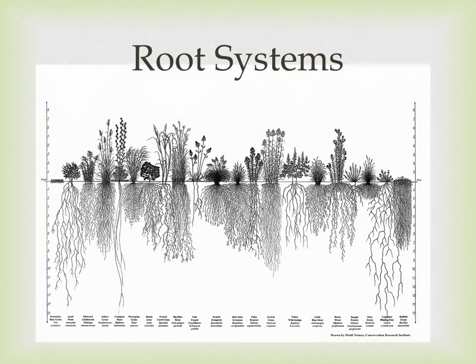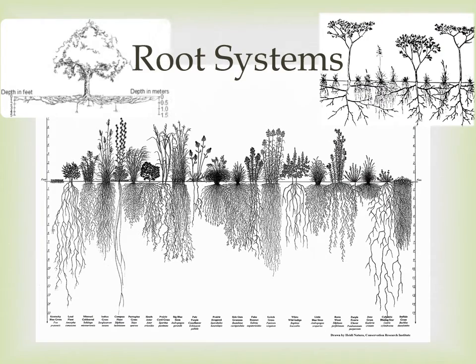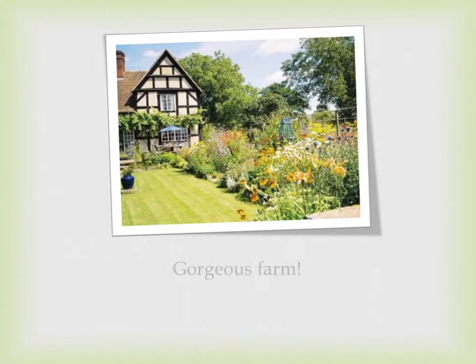All of this combined creates a better environment for plants and their root systems especially. Not only does compost promote higher yields of agricultural crops, it also suppresses plant diseases and pests, which thus require fewer pesticides to be used, and reduces or eliminates the need for chemical fertilizers.